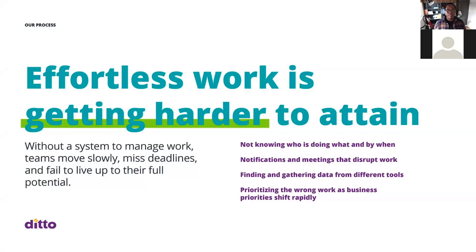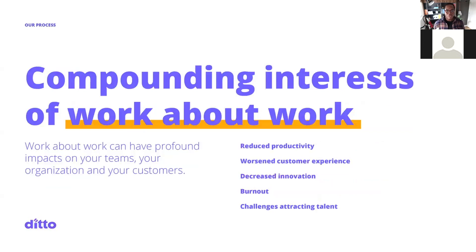The impacts include not knowing who is doing what and by when, notifications and meetings that disrupt your work, finding and gathering data from different tools becoming more difficult, and prioritizing work as business priorities shift. These are some of the compounding effects of work about work, and there can be profound impacts: reduced productivity, worsened customer experience, decreased innovation, burnout, and challenges attracting talent.